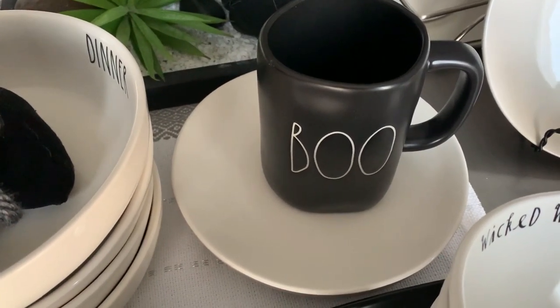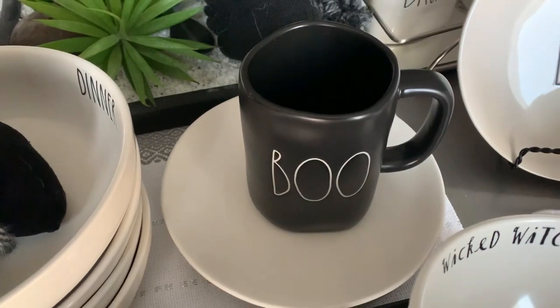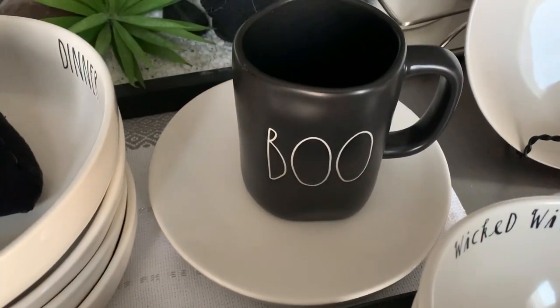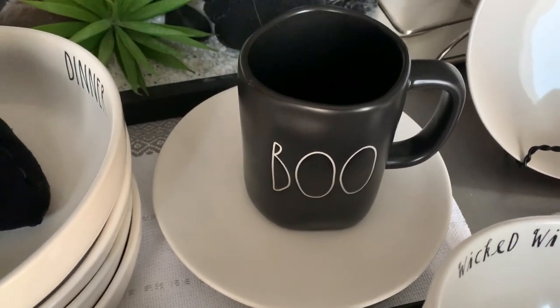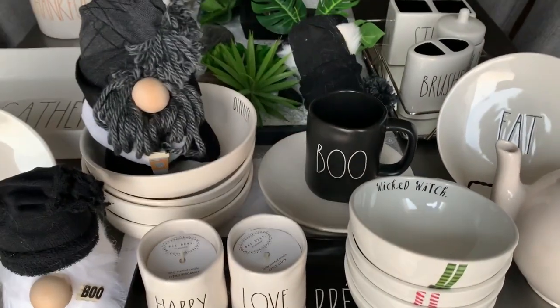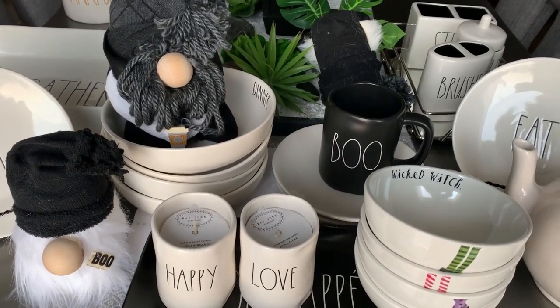Very, very happy and thank you so much Dunn buddy. You know who you are and I appreciate all that you have done. So if you find any more Halloween stuff out there, just give me a ping. So let me get into the haul. This haul is over a period of the week.